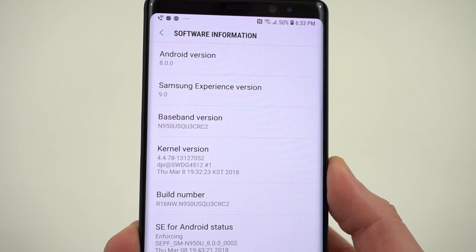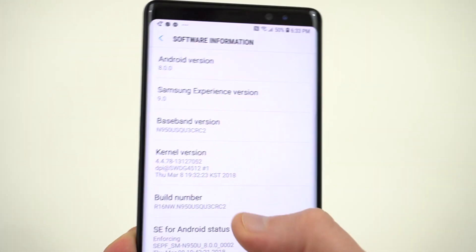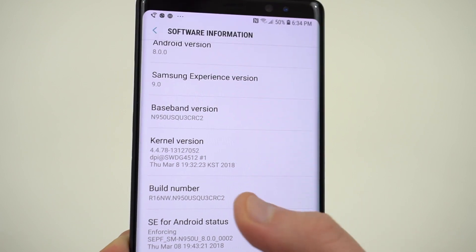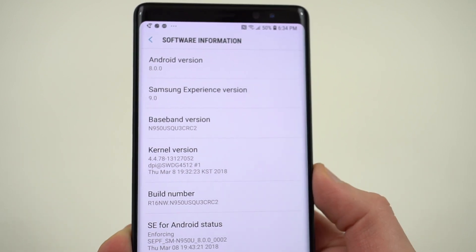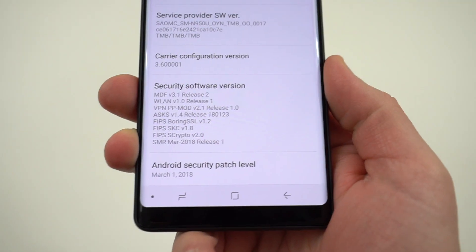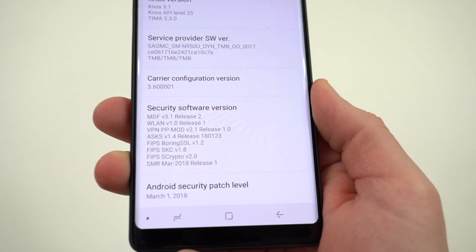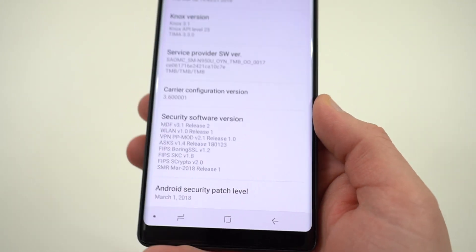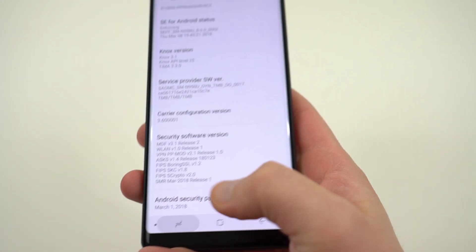I'll drop the link below if you guys want to try to get it early if you don't get the OTA from T-Mobile tonight. That's the baseband version right there — it ends on CRC2, Android 8.0.0 with Samsung Experience version 9.0. You can also see it does have the March 1st security patch on it. There is a way to get the April 1st security patch already as well. Max Weinbach has a nice guide on that too. I'll link it below if you're interested.